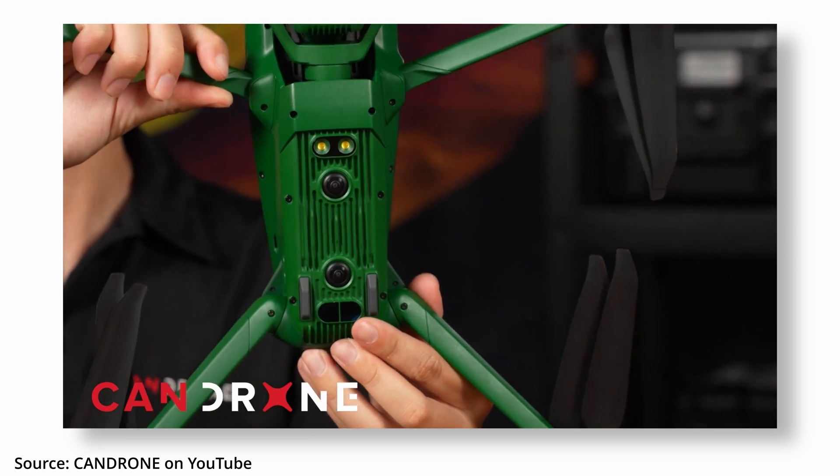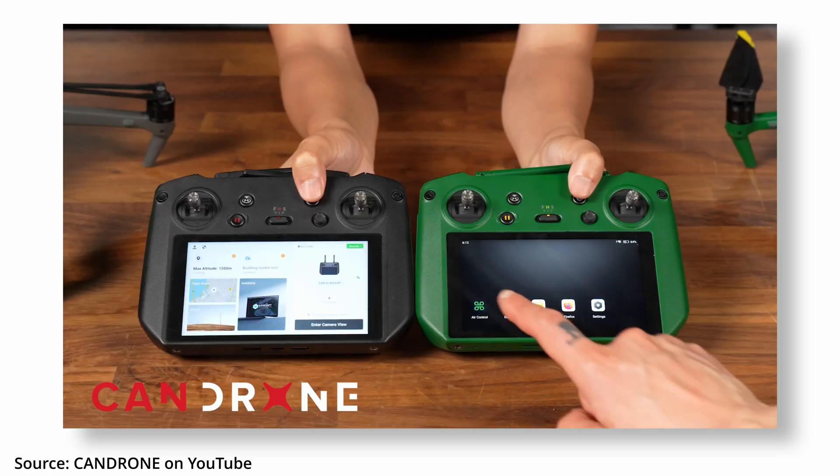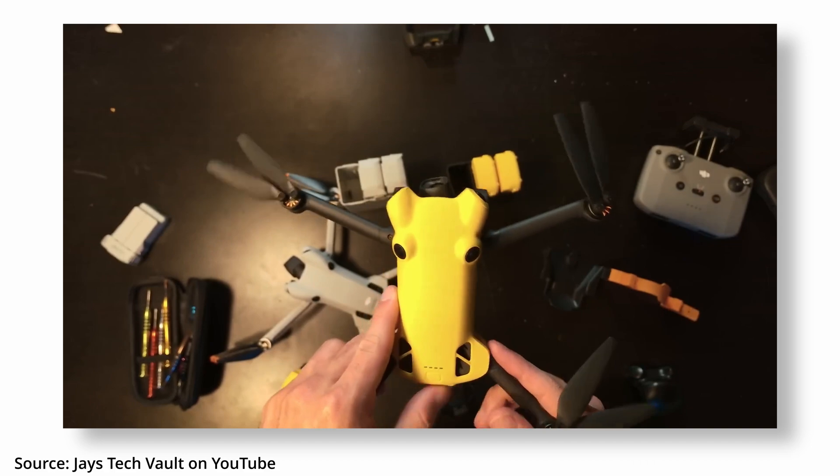And this isn't unheard of. Anzu Robotics pulled a similar move by re-skinning the Mavic 3 Enterprise last year — built in DJI's Malaysian factory, shipped to Texas, and then software was added once the drone hit the US. All above board, and one way to get around the Blue UAS requirements. So could the Sky Rover X1 be DJI's low-key side hustle? Maybe or maybe not. But if you're a reviewer, whatever you do, don't say DJI accidentally when talking about this not-Mini 4 Pro.